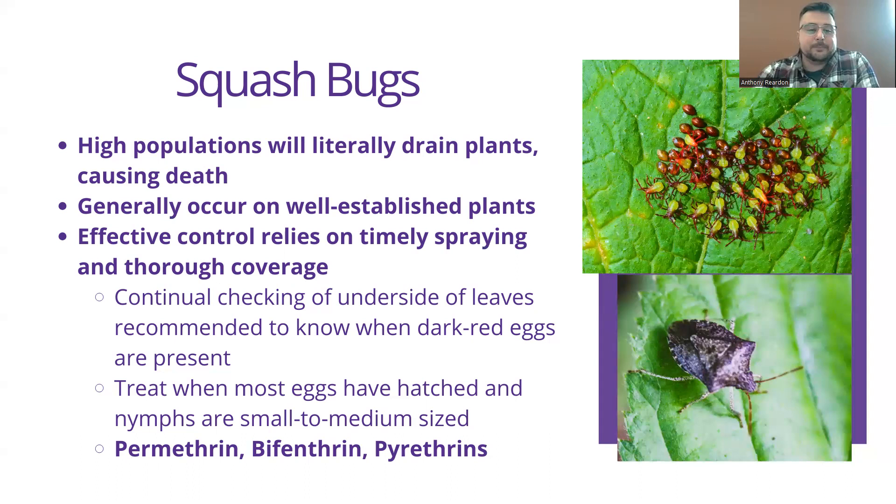When it comes to harvesting pumpkins, watch the stems — when they fully dry out and lose their succulence and there's no more softness, the pumpkin is ready to harvest. You can also do a fingernail test on the rind in an inconspicuous spot; if you can still puncture the rind with your fingernail, it's not quite done yet. Use a sharp pair of pruners to sever from the vine. These can stay outside in most frost conditions, but if it's going to be a hard freeze in the low to mid-20s, you want to harvest them or bring them inside to avoid cellular damage.